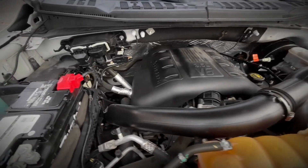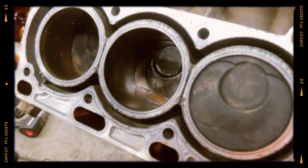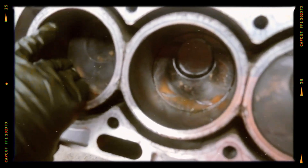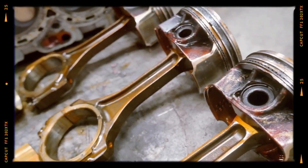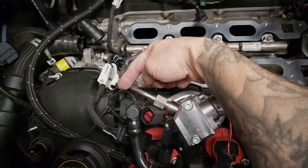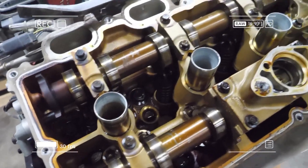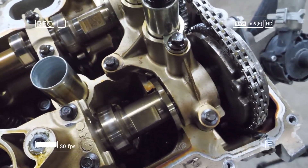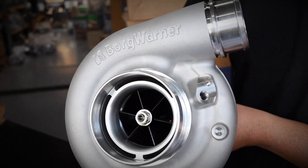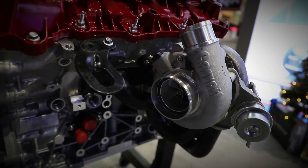The 3.5 EcoBoost is a twin-turbo direct-injected V6 based on Ford's Cyclone architecture. It features an all-aluminum open-deck block with high-strength steel sleeves and forged steel internals. The pistons are low-friction aluminum with a unique crown design for efficient combustion. Direct fuel injectors sit under the intake valves, delivering up to 2,150 psi of pressure. The engine also features oil-cooled pistons and Ti-VCT — twin independent variable camshaft timing — to optimize performance. Ford uses compact BorgWarner turbochargers for the truck versions and Garrett units in other applications, ensuring minimal turbo lag and a broad torque curve.